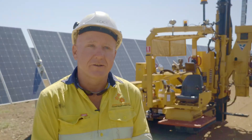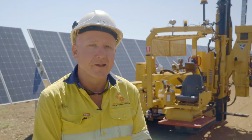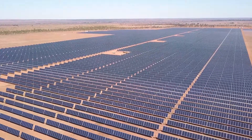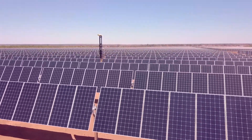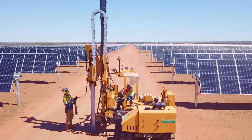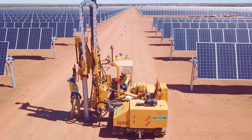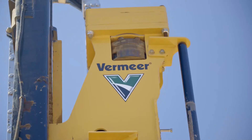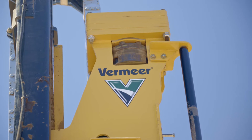My name is Brock Richardson, I'm the project manager for SSQ Solar Projects. Here in Morumbar at the solar farm, we've just about completed 36,000 piles. The PD10s have put all those piles in, and we have to take our hats off to the Vermeer PD10s for doing that.